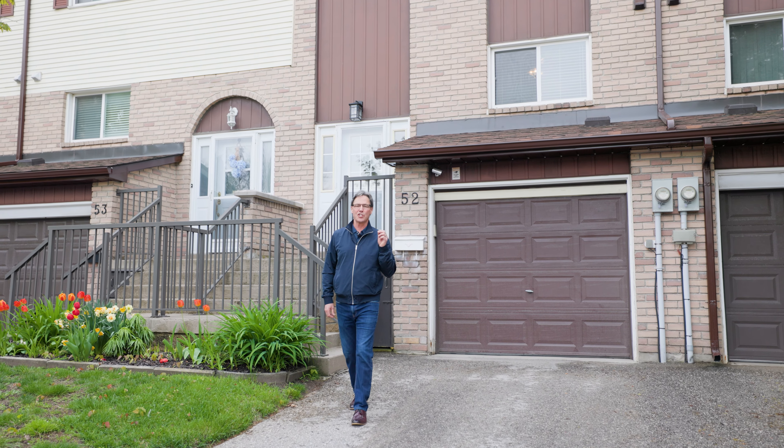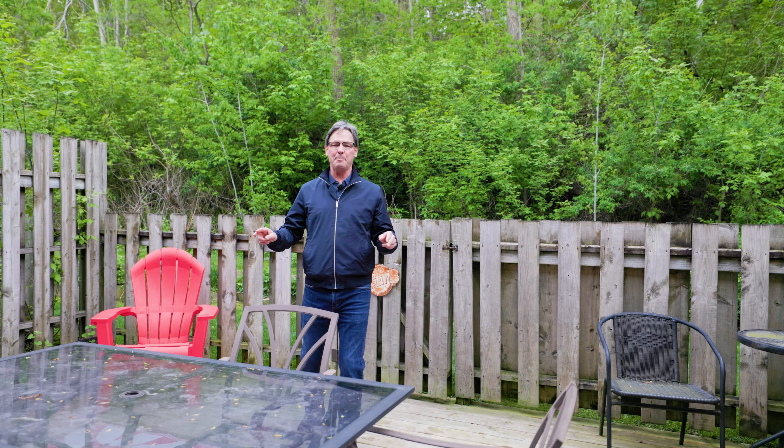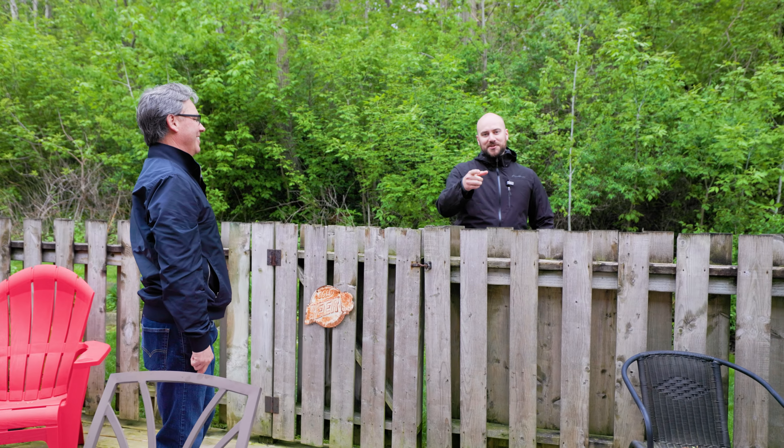Are you looking for affordability in one of Barrie's most sought-after neighbourhoods? How about a fully functional, move-in ready home fit for the best of families? With an outdoor living space like this and a backdrop canopy like that — all that and more on today's episode.